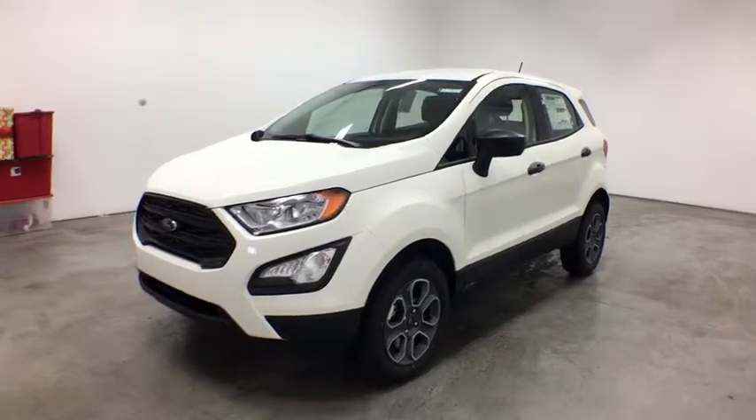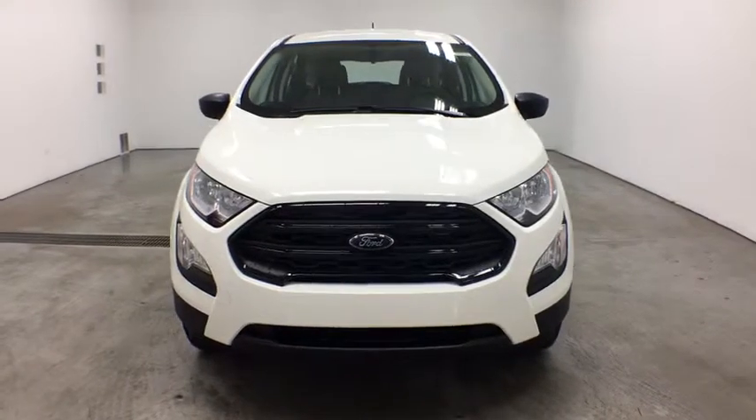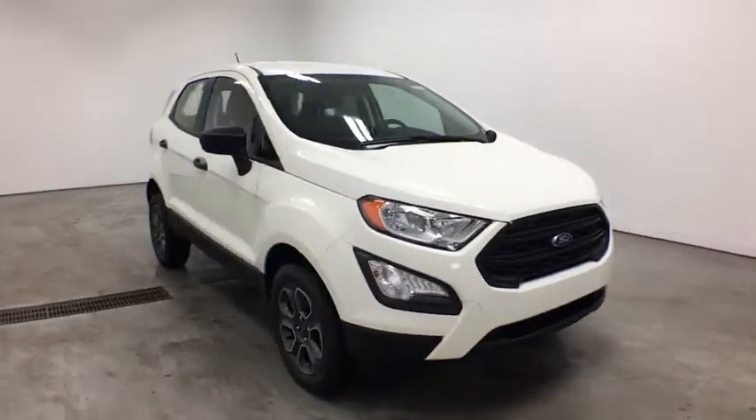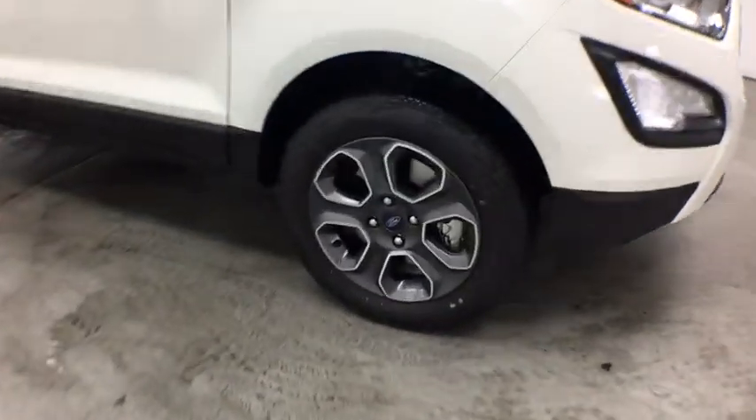2019 Ford Ecosport. The Ford Ecosport has an upgraded interior that provides you all the features you could ever want. It also offers you the functionality of an SUV but in a size where you feel in control. Here are some of this vehicle's great options.